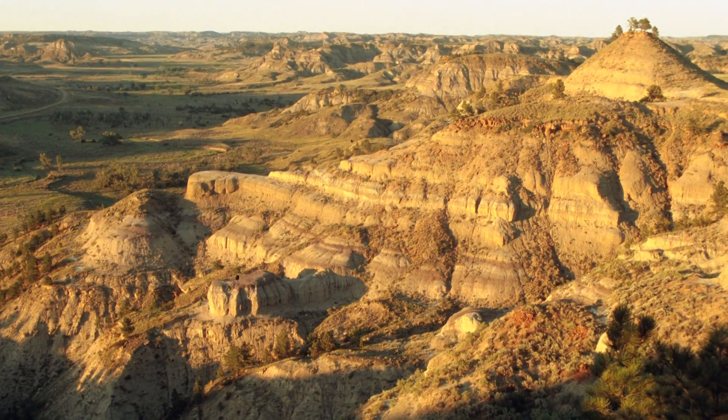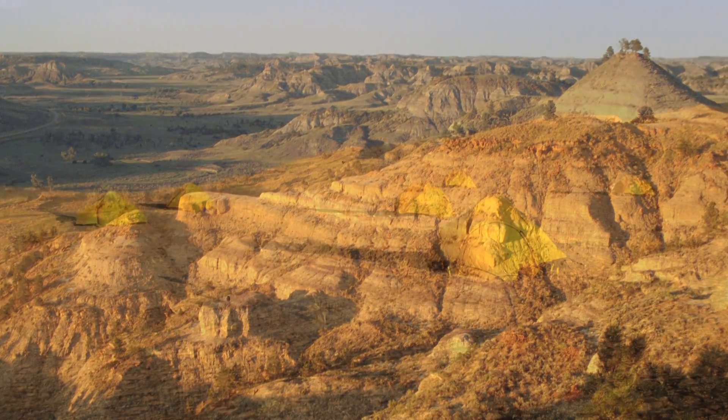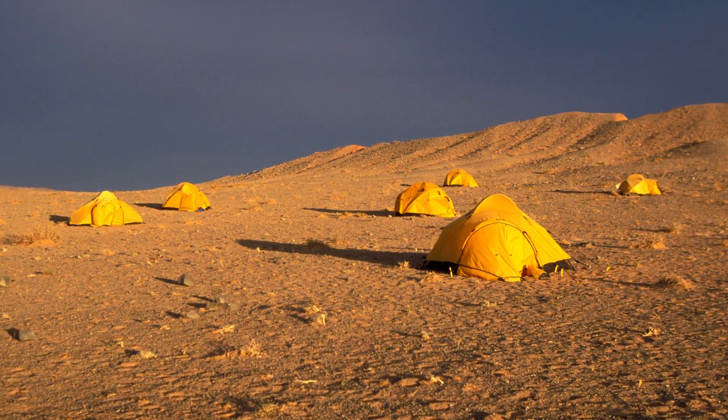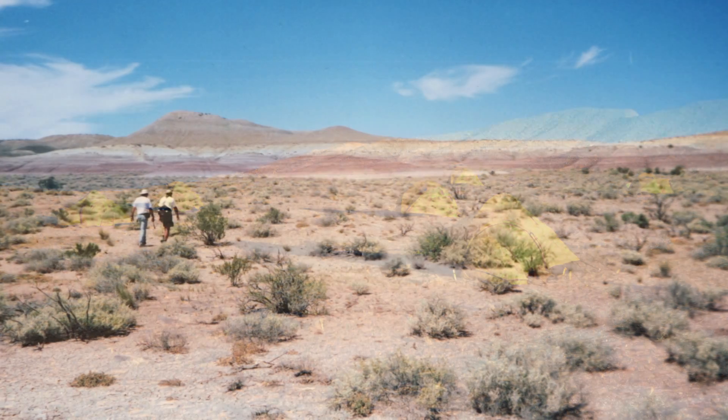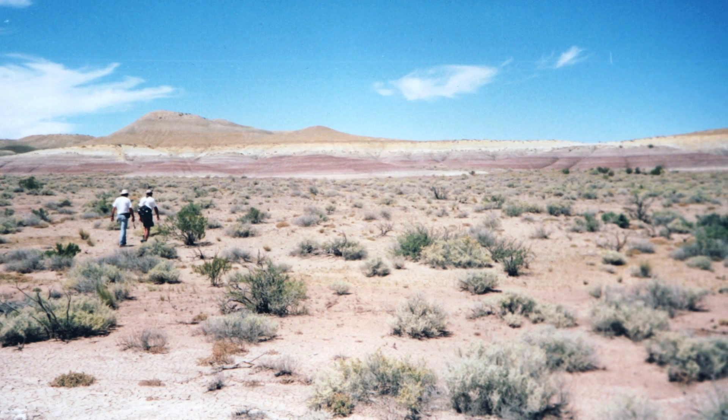That's why the famous dinosaur fossil territories are places like the Rocky Mountains and the basins of western North America, the Gobi Desert and other deserts in Central Asia, and South America — the deserts in Argentina, especially in Patagonia. These are great dinosaur fossil hunting territory.